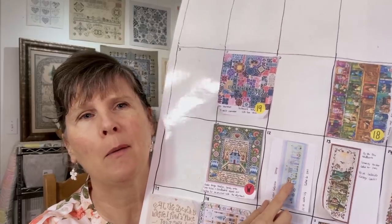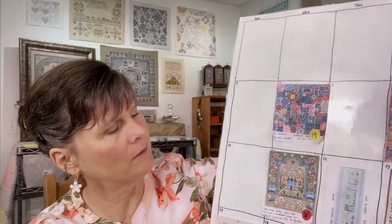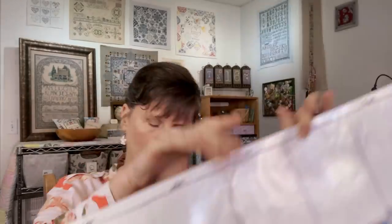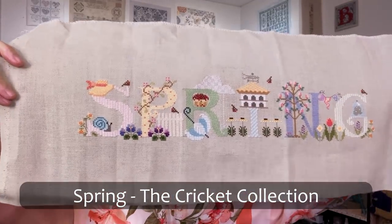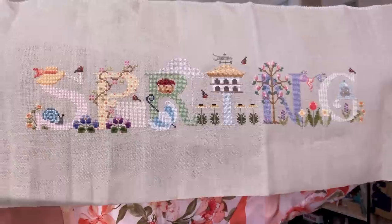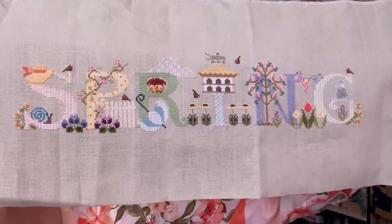May 12th — Spring by Cross-Eyed Cricket Collection — is on 32 count Water Lily with the called-for DMC, two strands. I didn't iron this one either, but I did finish it in January. It was a new start for Mania last year, so that one can come off.